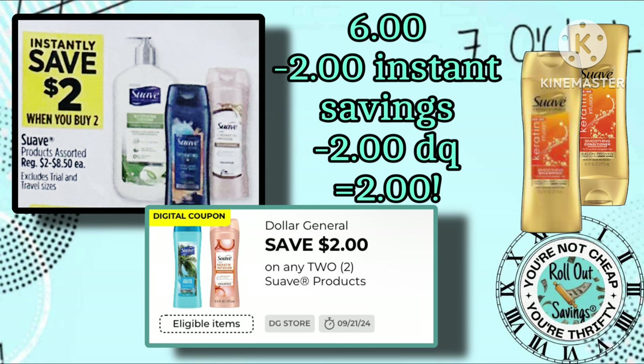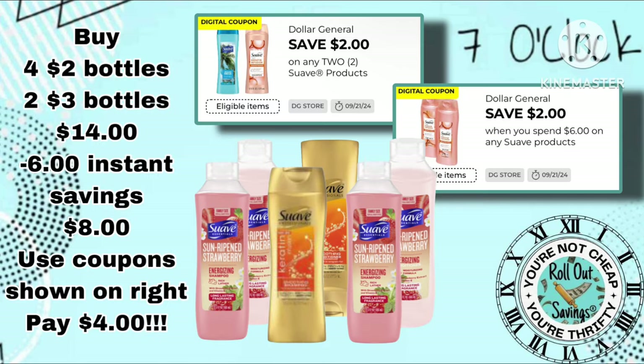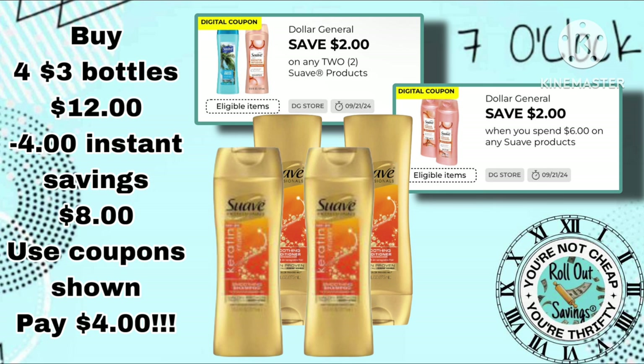Or if you prefer the Suave Professionals, go ahead and pick up two at $3 each. You'll have $2 off for instant savings and $2 for buying two, leaving you paying only $2 for both. Now if you got really lucky and have both coupons, grab four of your $2 bottles and two of the $3 professionals. You'll have $6 in instant savings and $4 in coupons, paying only $4. Another option is to grab four of the $3 professionals — again $4 in instant savings, $4 in coupons, and pay only $4.